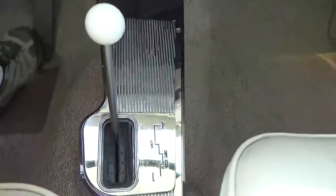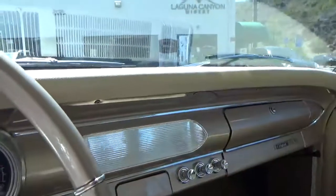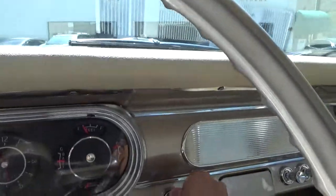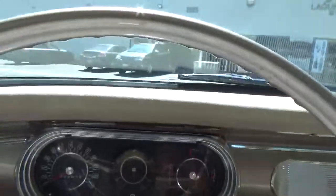It has this cool floor shift, but the gearbox is a four-speed automatic overdrive transmission. The thing drives out really good — fires right up. It has all new headliner, seat belts, super comfortable.